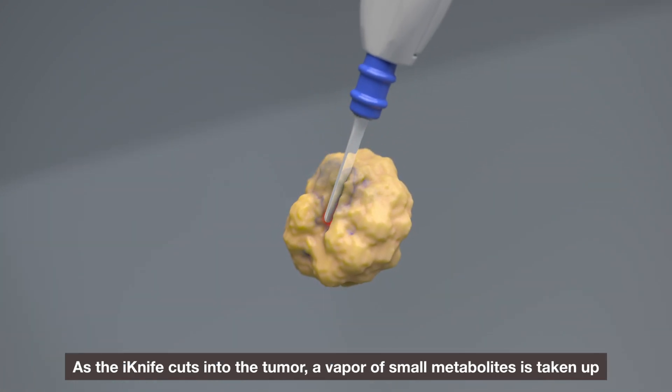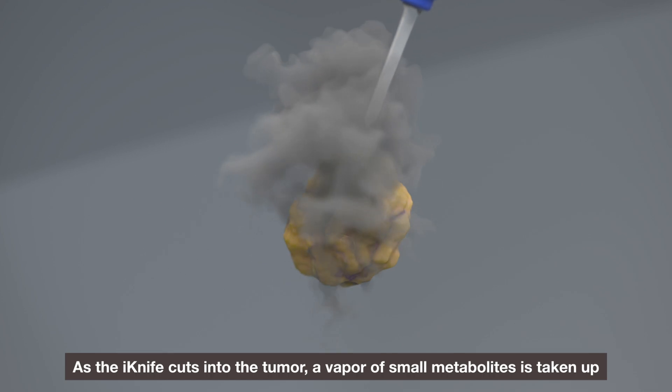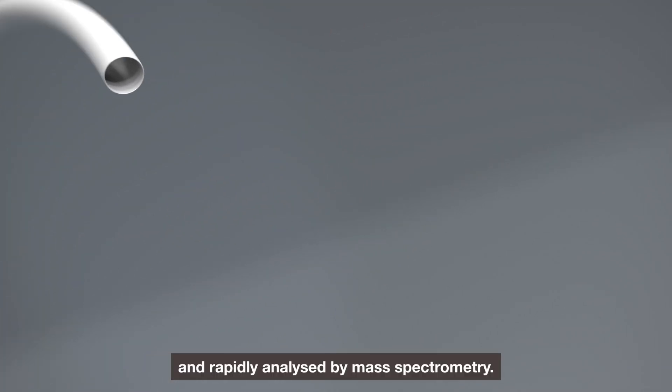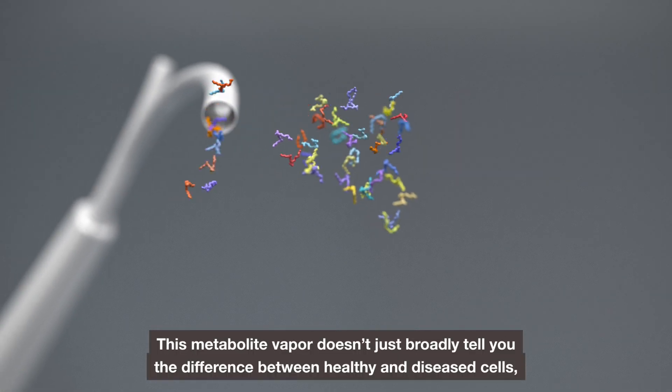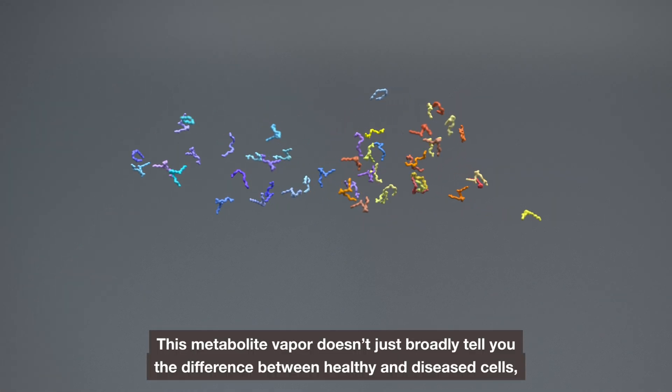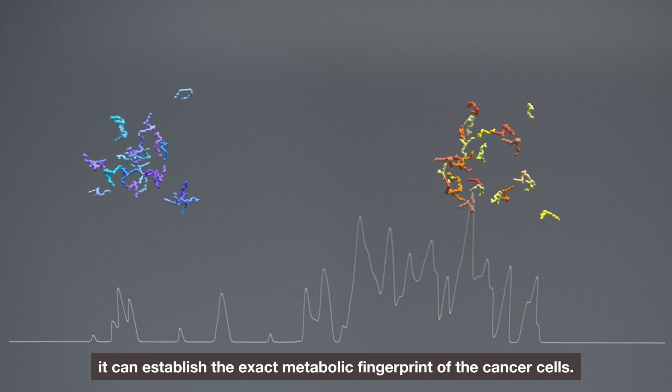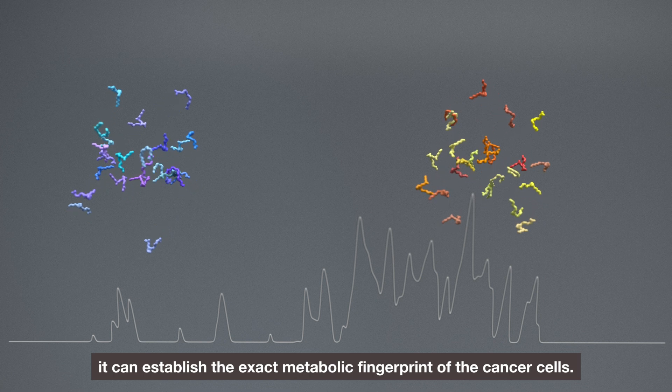As the iKnife cuts into the tumour, a vapour of small metabolites is taken up and rapidly analysed by mass spectrometry. This metabolite vapour doesn't just broadly tell you the difference between healthy and diseased cells — it can establish the exact metabolic fingerprint of the cancer cells.